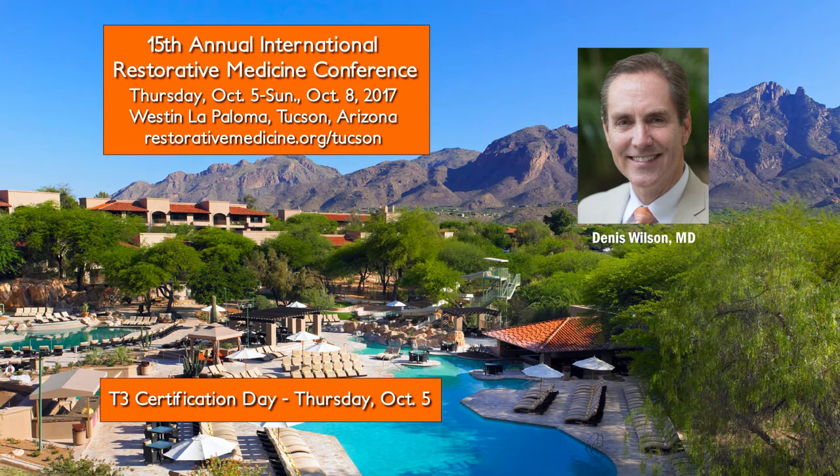Dr. Wilson specializes in optimizing peripheral thyroid function through his Wilson's Temperature Syndrome Protocol. He's worked with over 5,000 patients and was the first doctor to use sustained-release liothyronine. His novel protocol is now a standard of care with a subsection of physicians practicing integrative medicine, and his work is taught in naturopathic medical schools. Dr. Wilson is the author of three books, including the extensively referenced evidence-based approach to restoring thyroid health. So without further ado, thank you, Dr. Wilson, for being here.